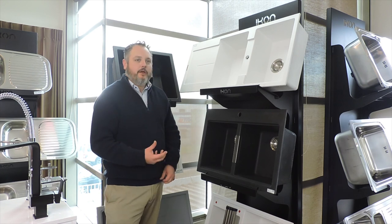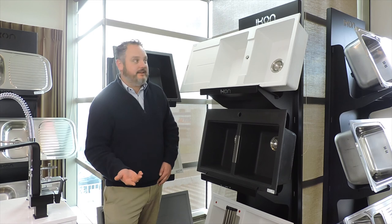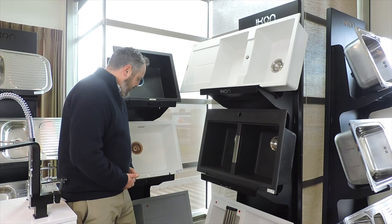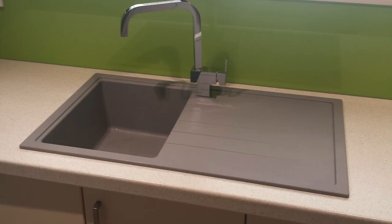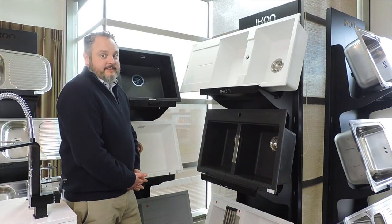With white sinks you need to be careful because they are more prone to being marked — much like a white car, you can see a small mark a lot more easily. The gray is probably the least vulnerable to marking or showing any kind of stains. But other than that, they're all fantastic sinks — you can't go wrong.